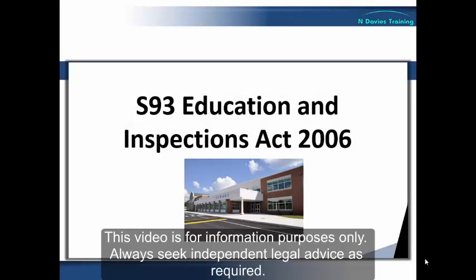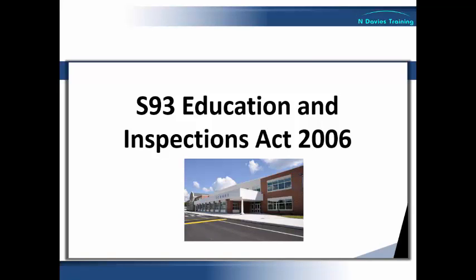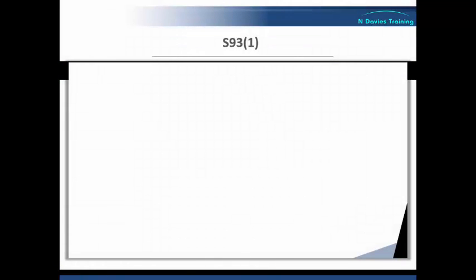So let's have a look at Section 93 and what it says regarding the powers conferred on school staff, including teachers and others. Members of staff have the power to use force as a result of subsection 1 of Section 93, which states the following.